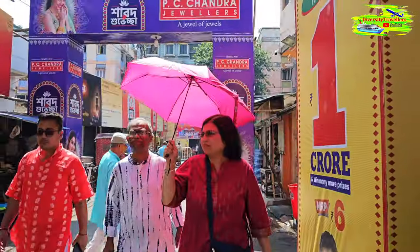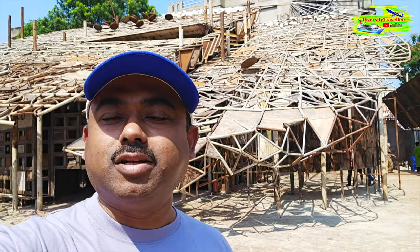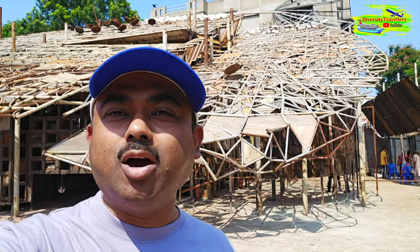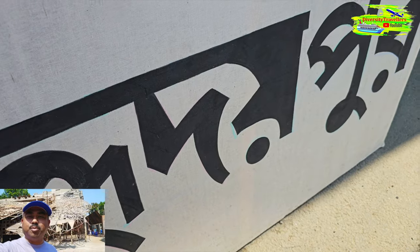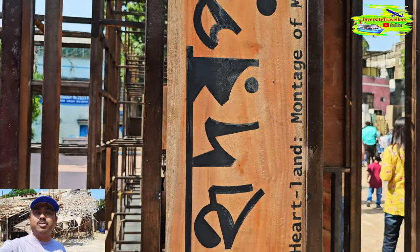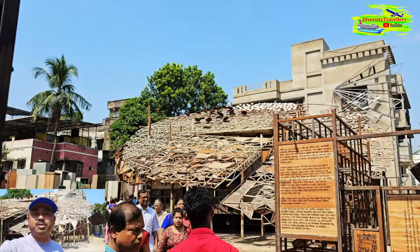Now we are at Naktala Udayan Sangha, our third puja stop on the South Kolkata tour. Look at the puja mandap in the background. From what I can understand, the theme is about the construction of houses by refugees who came to this side of the border after Indian independence and partition. They came without anything, didn't have any house, and built their homes with whatever materials they could find — and that is actually the history behind this region. The puja mandap is respecting and reminding us of how they developed this locality, building houses from any material possible.